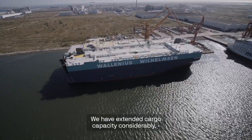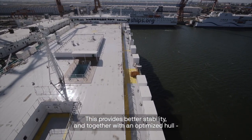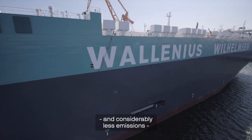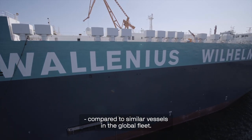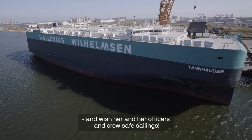We have extended cargo capacity considerably without adding to vessel length. This provides better stability and together with an optimised hull contributes to reduced fuel consumption and considerably less emissions compared to similar vessels in the global fleet. We welcome Tannhauser into our fleet and wish her and her officers and crew safe sailings.